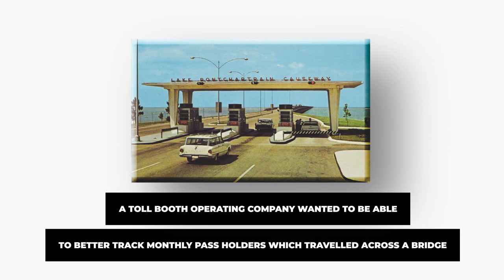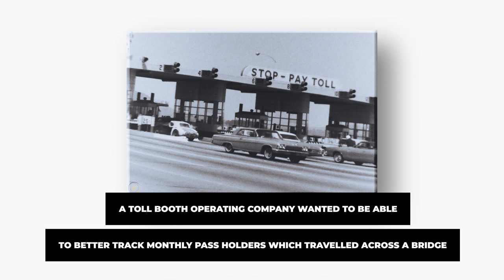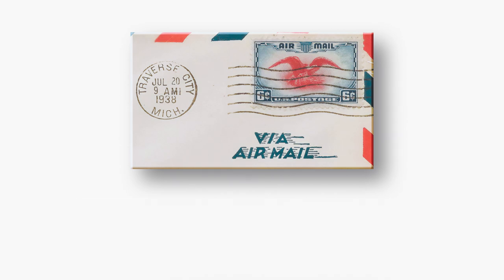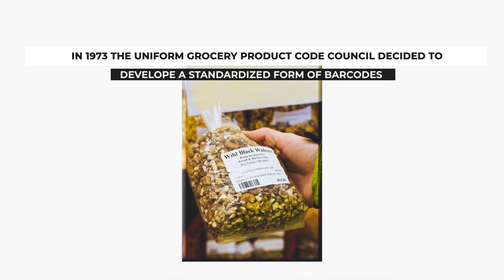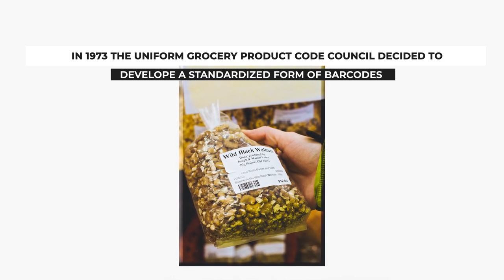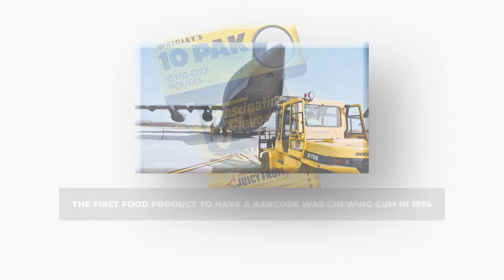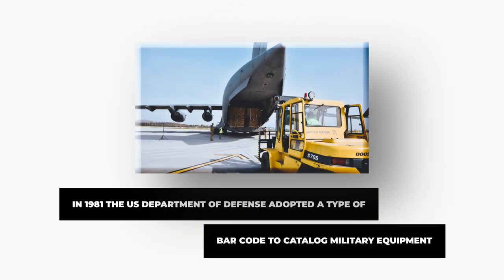Another early application involved a toll booth operating company wanting to better track monthly pass holders traveling across a bridge. The United States Postal Service also expressed interest in tracking trucks and trailers entering their facilities. Finally, in 1973, the Uniform Grocery Products Code Council decided to develop a standardized form of barcodes that could be printed onto store packaging. The first actual food product to have a barcode was chewing gum in 1974, and it took until 1981 for more widespread adoption following the U.S. Department of Defense adopting a type of barcode to catalog all military equipment.